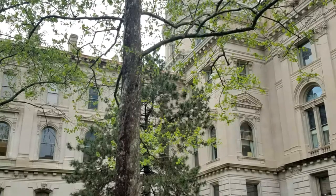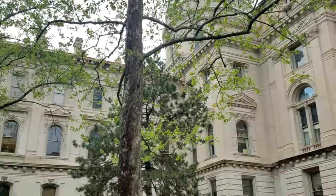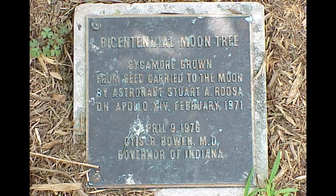Five of these lunar legends made their way to Indiana. There is one moon tree, a sycamore, still growing on the Indiana State House property in downtown Indianapolis.